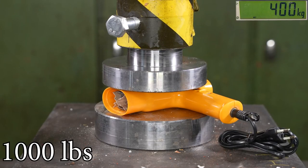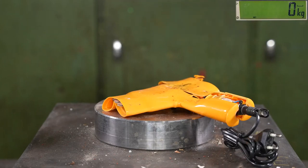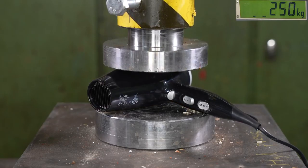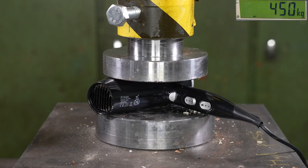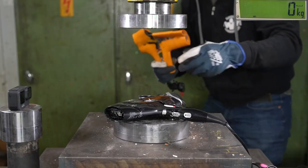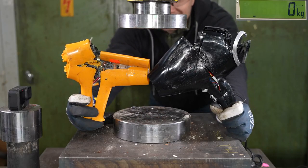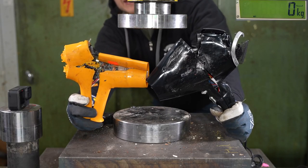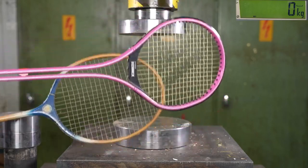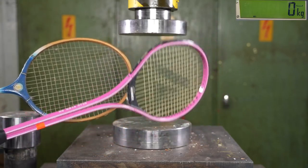Iron beats plastic — nothing new there. But what about old plastic versus new plastic? The old plastic broke at around 400 kilos. The new one looked pretty similar. Annie, is there any difference? I think they were exactly the same. No points from this round — both are equally weak.